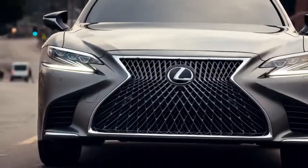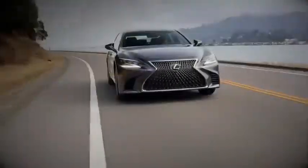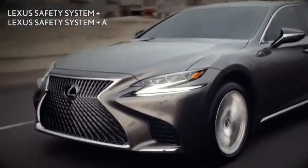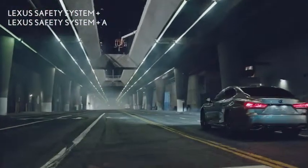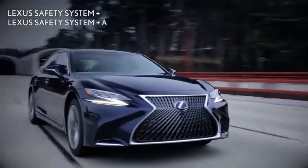Lexus has a long history of creating industry-leading advancements and innovations in active safety technology. The latest generation of Lexus Safety System Plus and Lexus Safety System Plus A feature cutting-edge technologies designed to support safer and more secure driving in a broad range of situations.